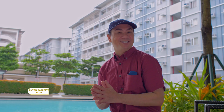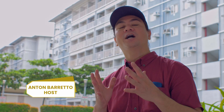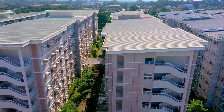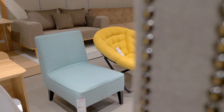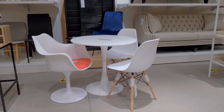I'm here at SMDC's Trees Residences because we're going to look at some units which we're going to furnish for a young couple. For a young couple's startup — their first place together — it's going to be a wonderful nest. If we equip it with the right pieces of furniture and the essentials that you need, you're going to start off with a very comfortable and happy life.